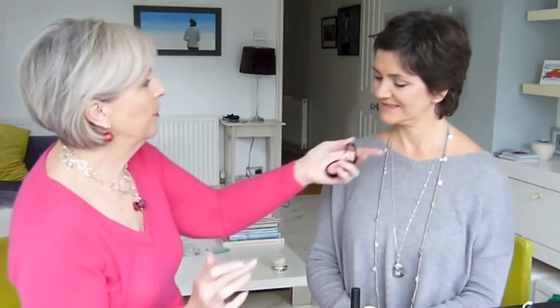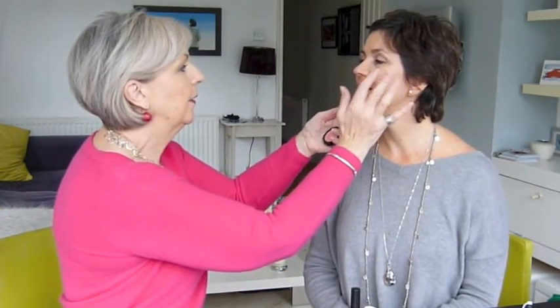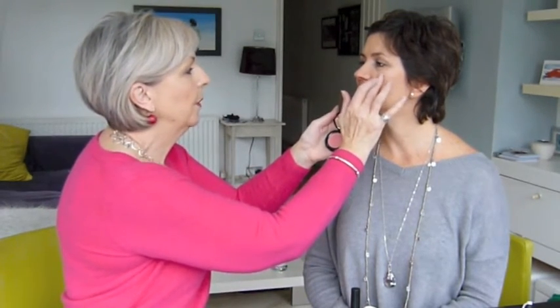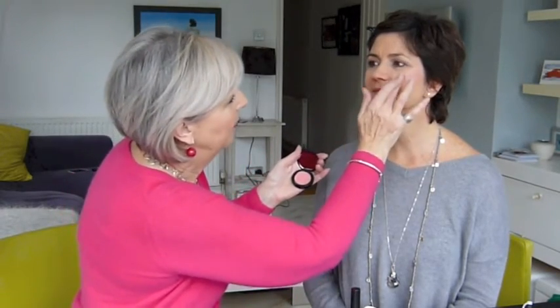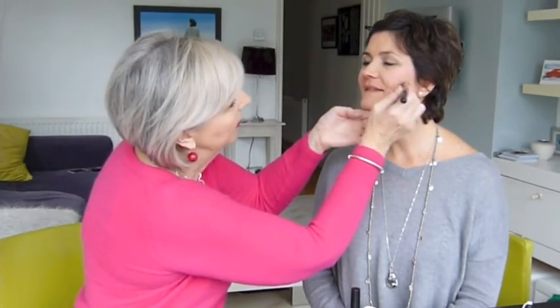I'm going to put some blush on you now and then do your lips. I'm going to use this blush which is a cream-to-powder formulation and I'm going to put it here on the top of your cheekbones quite lightly. We've got a warm-tone blush and a cool-tone blush, which keeps it simple - because often you go to the shop and there are 12 different blushes. I'm putting quite a lot on, but I'm then going to use a brush and bring it back to something softer.